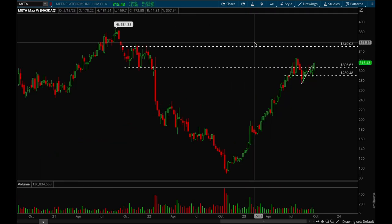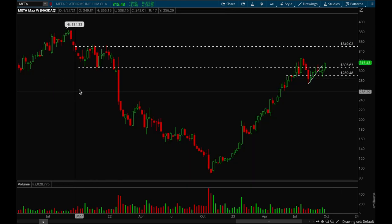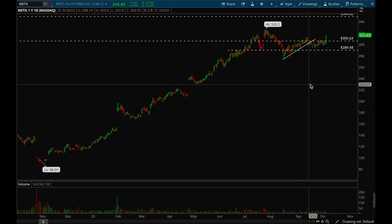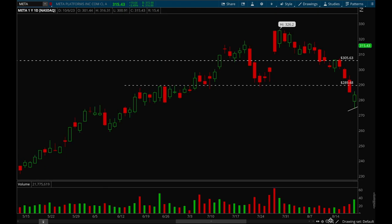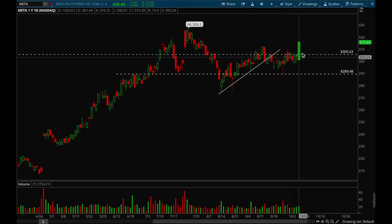Next up, Meta. Meta has had a killer year so far with an insanely strong rally. It took out that 306 level, which was a really significant resistance level, and now it looks like it has clear skies to 325 and then after that 350. Meta looks really really good. It had a lot of resistance around that 306 area and finally took that out on Friday. If it can form a bull flag, this would be a top watch.